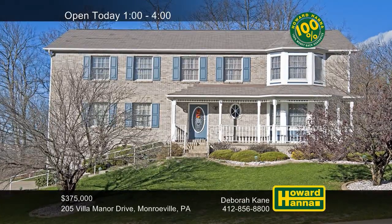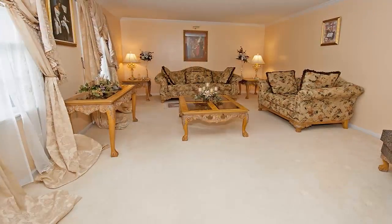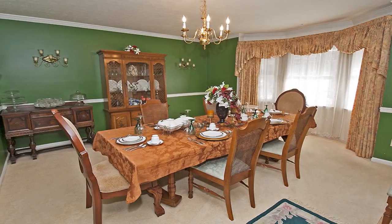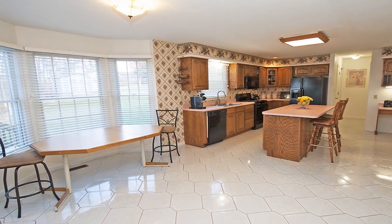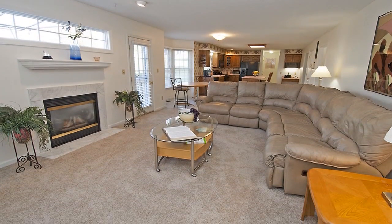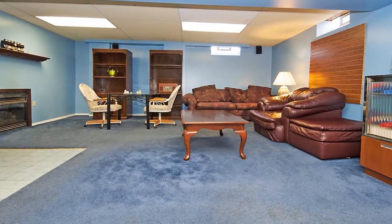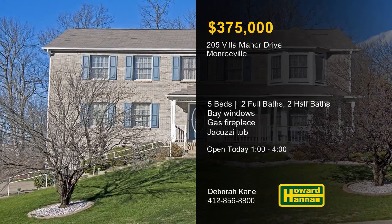This stately custom brick home with five bedrooms and two full and two half baths is tucked back on a cul-de-sac in Monroeville, only a short distance from shopping, restaurants, and the parkway. It begins with a living room resting on new neutral carpet. Crown molding and chair rail encircle the formal dining room, also fitted with a broad bay window. The huge eat-in kitchen connects to a breakfast bay and a convenient first-floor laundry. A gas fireplace warms the nearby family room, and doors lead out to a 15-by-15-foot deck. The lower level is fully finished, and the master suite employs a walk-in closet, a speaker system, and a jacuzzi tub. Visit today's open house between 1 and 4 with Deborah Kane.